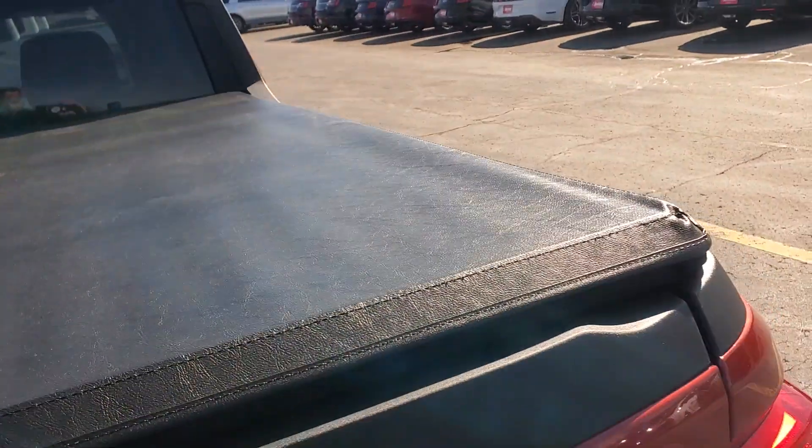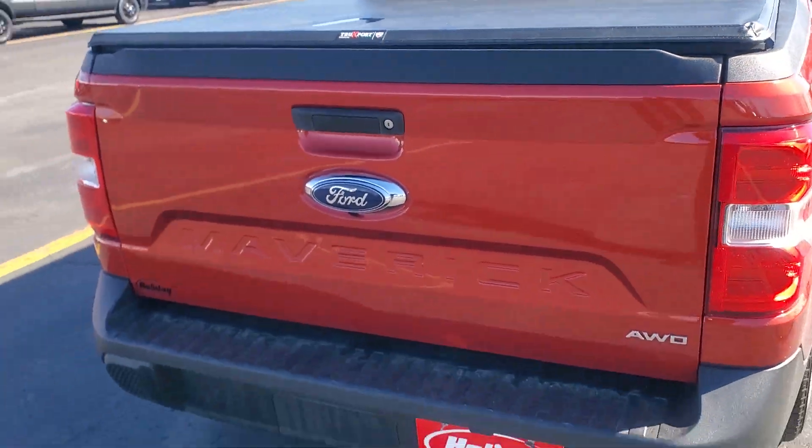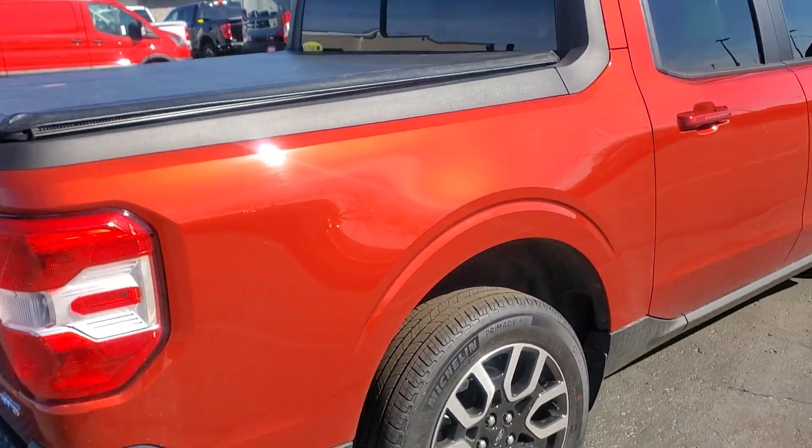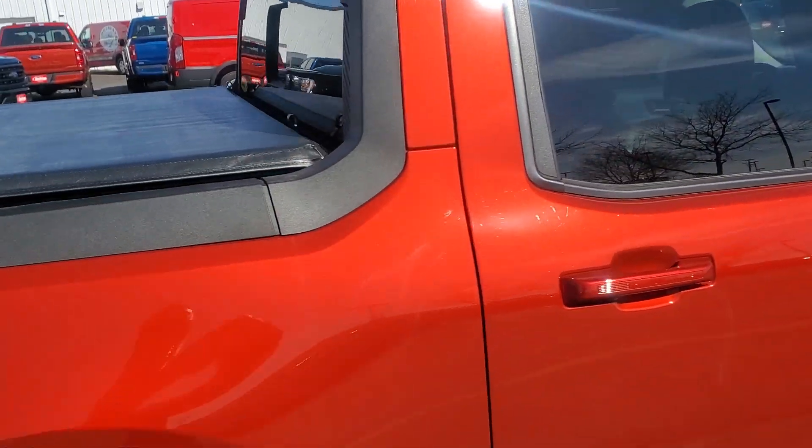They also do have a spray-in Line-X bed liner, as you can see, so it looks like nothing has ever been in the bed of the truck. All-wheel drive, 2-liter, 4-cylinder, turbocharged engine — and obviously only 5,000 miles on it.